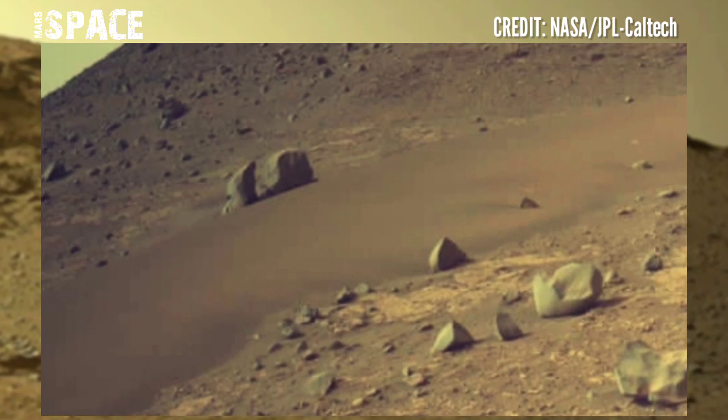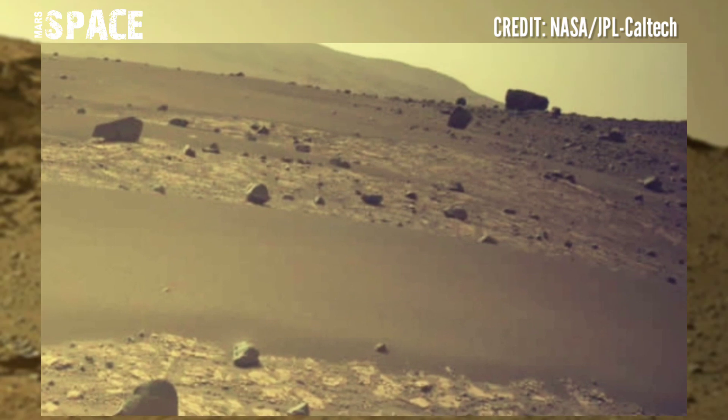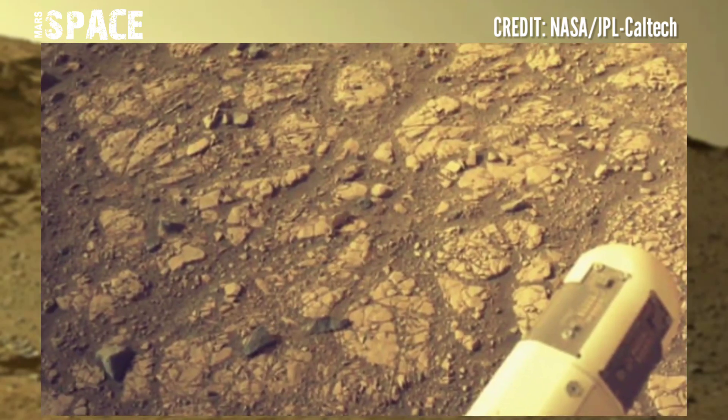Here's the latest video of Mars from NASA's Mars Perseverance rover. The Perseverance rover captured these images at the surface of the red planet using its navigation camera.